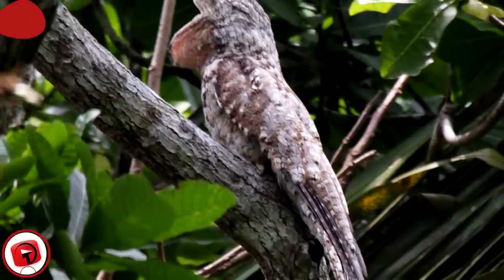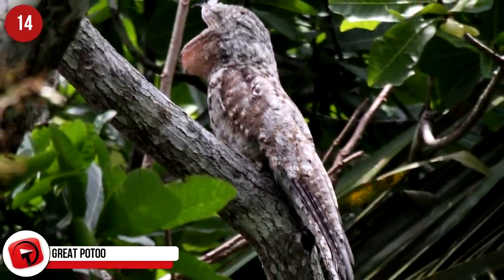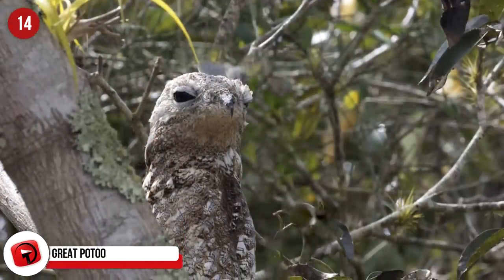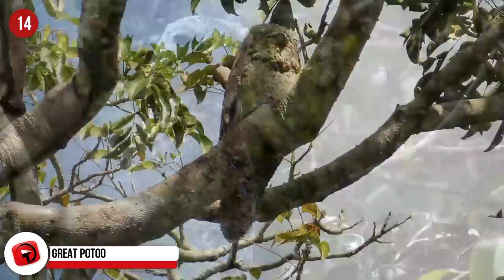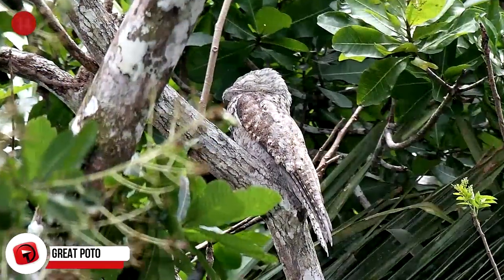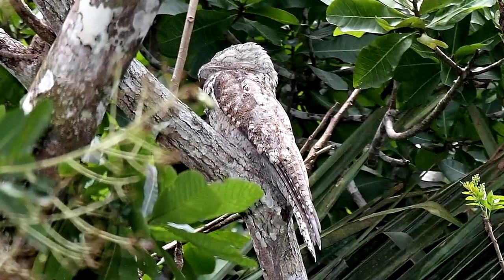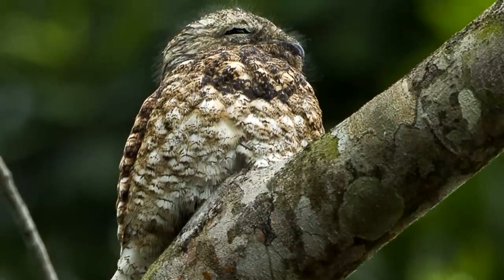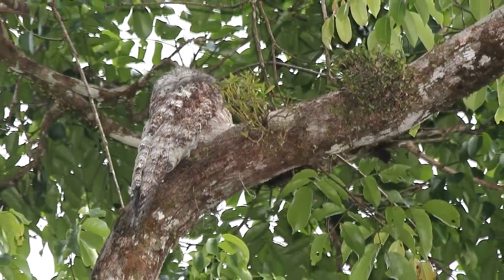The great potu is known for its big, wide eyes and its ability to hide from predators, and counts as the most massive species of its order. These birds live in forests where they stay comfortably perched on trees. Usually gray, black, burgundy, and white in coloring, the great potu matches the gray-barked trees, avoiding animals that want to eat them. They are nocturnal and will typically swoop down to lower branches at night to hunt.